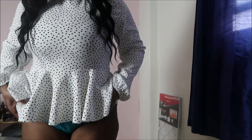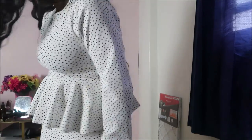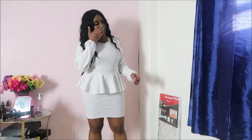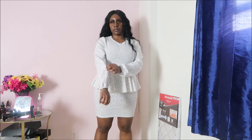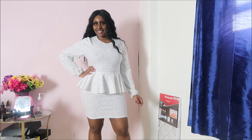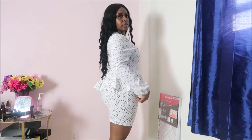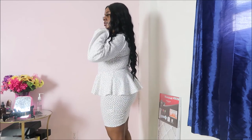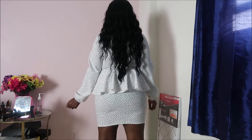Last but not least, I have this peplum top — just kidding, it's actually a dress! But if you tuck the bottom part up, you can wear it as a top. Multi-purpose! Honestly, this might be my favorite thing in this whole haul. I really love the way it looks on me. I love the sleeves — they have kind of a balloon effect with elastic around the wrist, really cute. The material is very thick, so this would be great for fall going into winter. I'm definitely going back to get it in black.